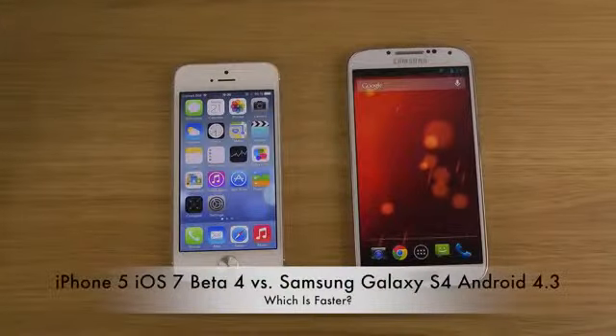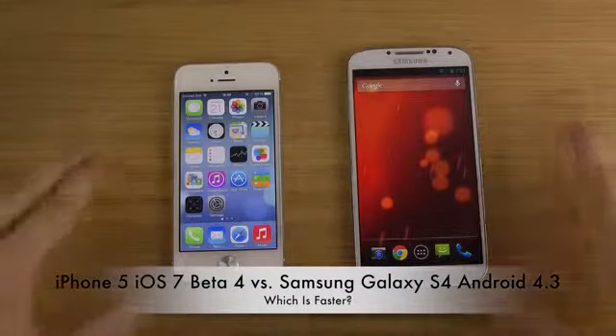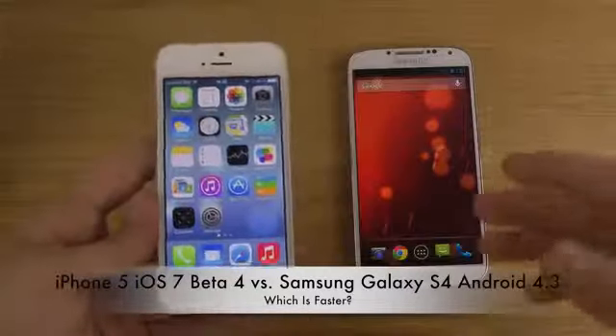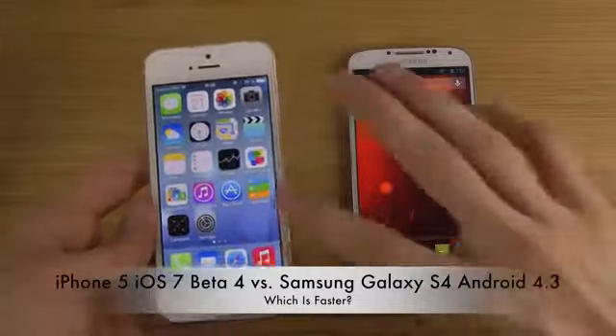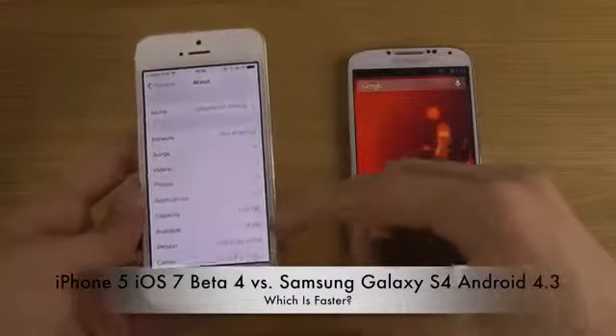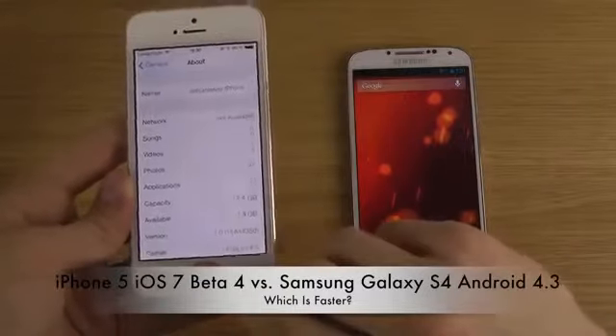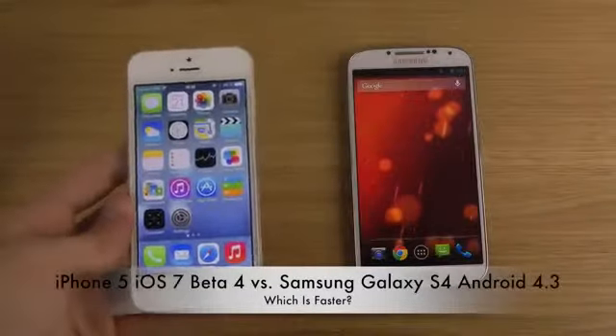Hey guys, so today I want to show off which boy is fast over here. Apple released the new iOS 7 beta — beta 4. As you can see when I go in here, it's the 11a4435d update and right now it's being shipped out.